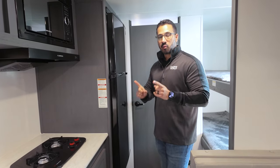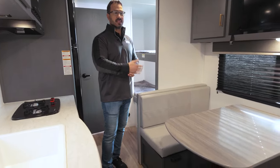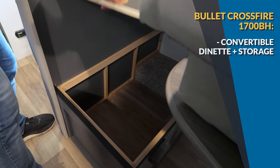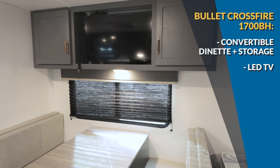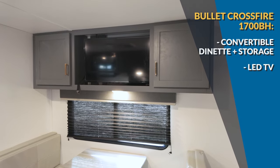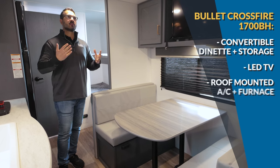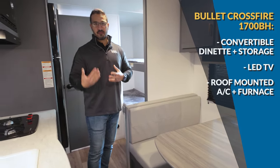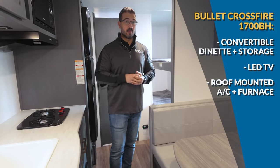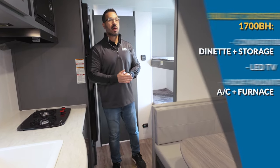Right across the way is a dinette that gives you a permanent spot to sit and eat meals — it does drop down into a bed with storage underneath. Up top is additional storage, plus this one comes with an LED TV already included, already properly sized, which is a relief. This one has both a roof-mounted AC and a furnace, so it's capable of camping a little later into the fall — not quite winter-prepped, but good for late fall and early spring.